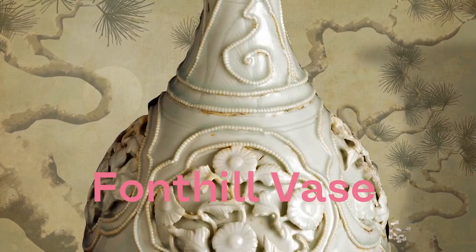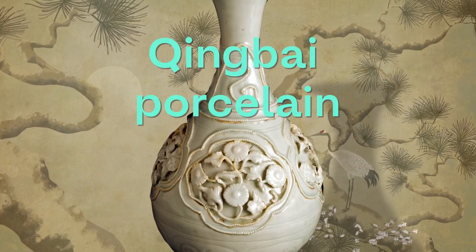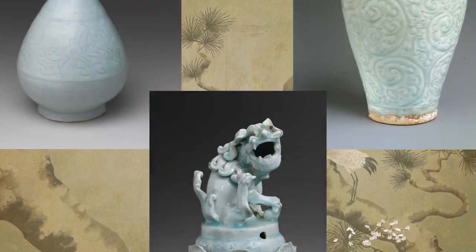The Fonthill vase was made more than 700 years ago from a type of pottery called Qingbai porcelain. At the time, porcelain was extremely precious because the secret of how to make it was only known in China.